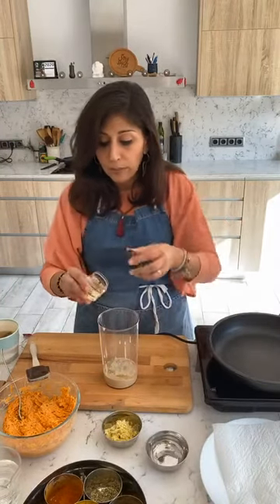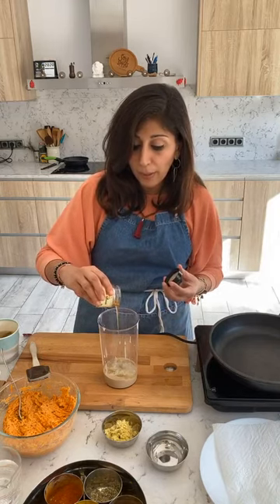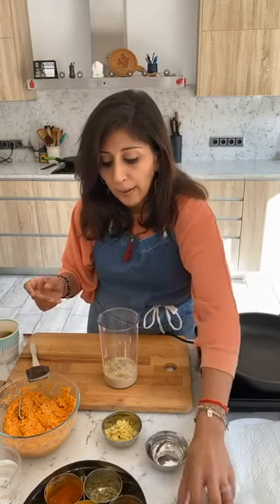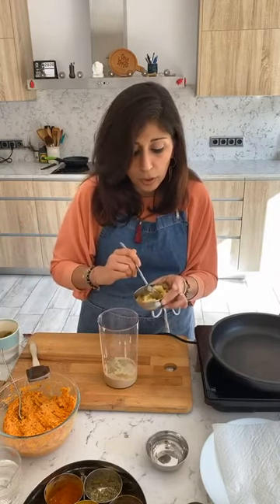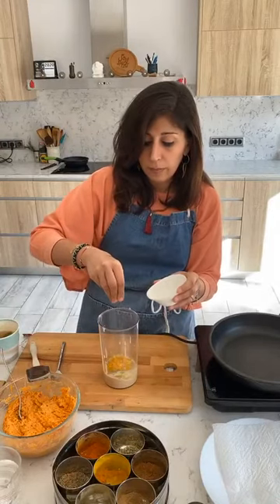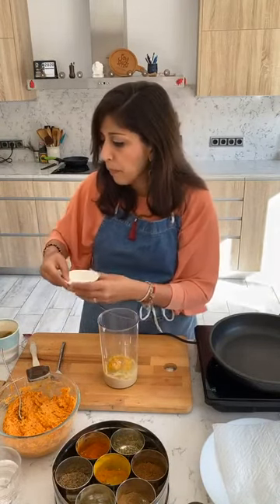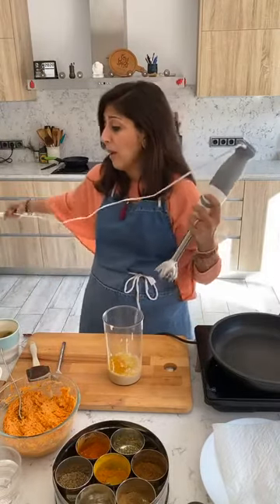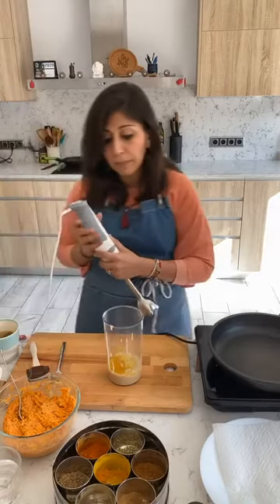We've got sweet from maple syrup, salty from salt, sour from vinegar and lemon, and bitter from turmeric. I'm putting in about a teaspoon of pure maple syrup — it's very important to use pure maple syrup. Then about a teaspoon of grated ginger — you could use ginger powder as well. Half a teaspoon of turmeric going in, and a pinch of salt. I'll simply blend this up with my hand blender.